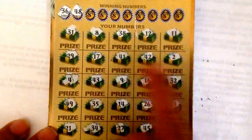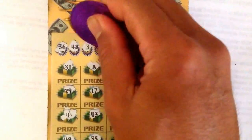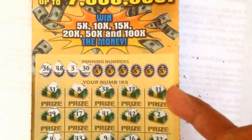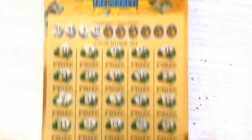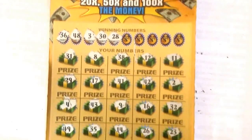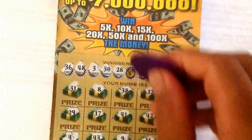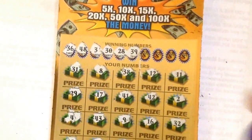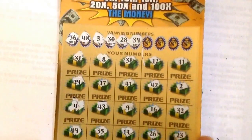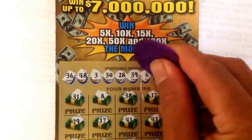Nope. 48 — nope. 30 — nope. 28, I got 38 over here. 10, 29 — nope. Oh my gosh, it's hype already guys. I got a 10 winning number, 39 — oh my god, 38. They put 39, 29, 28. It's a pair to be a loser guys. All right, next number six.